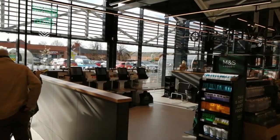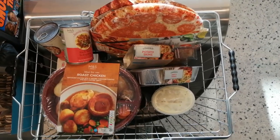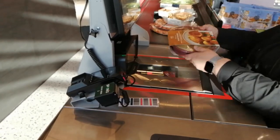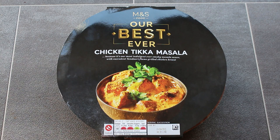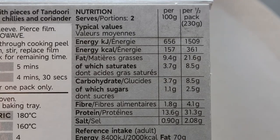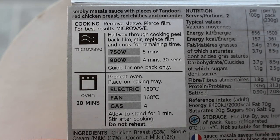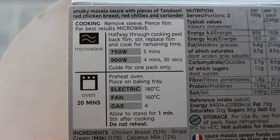You can self scan or obviously use the tills as well. Decent stash - let's see what the damage is. It's two degrees Celsius outside so you won't be surprised to hear that I'm going for the curry. Weighing in at 460 grams, M&S our best ever chicken tikka masala - smoky masala sauce with pieces of tandoori red chicken breast, red chilies and coriander. The best results are by microwave, so I'm going to do just that - 4 minutes 30 seconds.